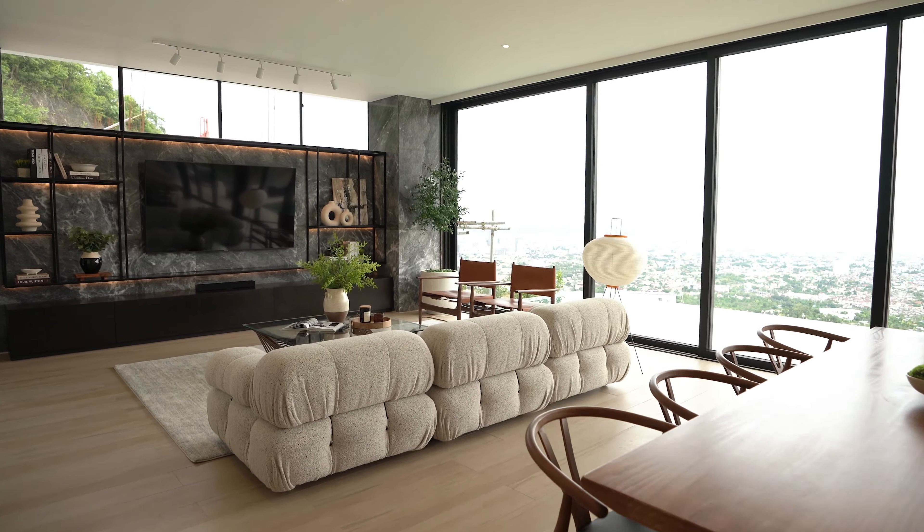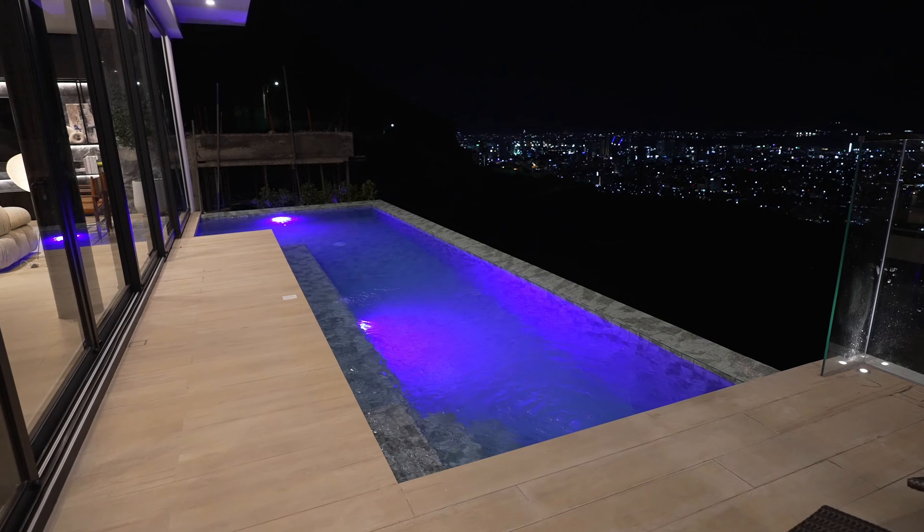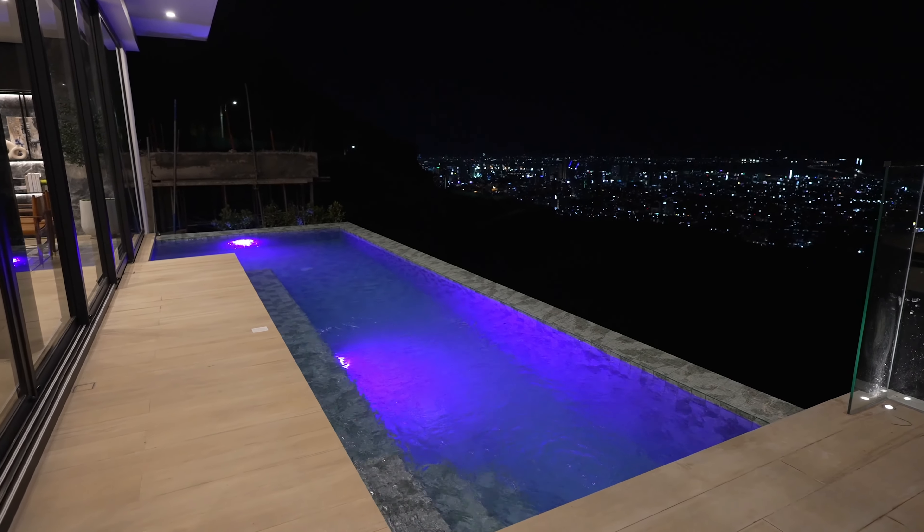Dito sa living room natin, imagine kahit sa gabi you're watching TV, you have that infinity pool right there, and you have that view of the city while you're enjoying your favorite show. I don't know — life doesn't get any better than this.